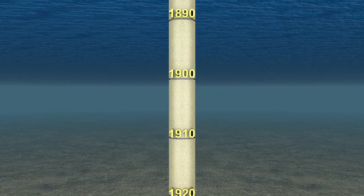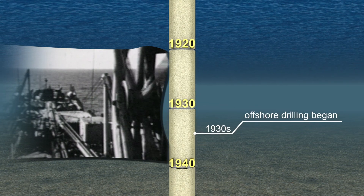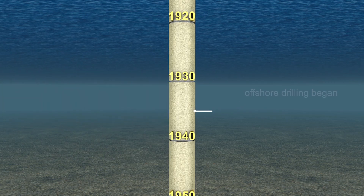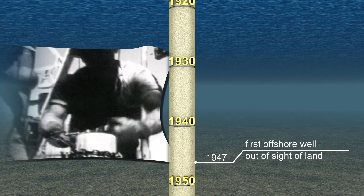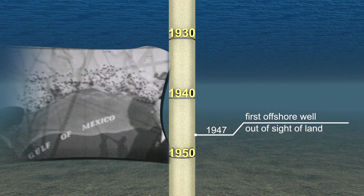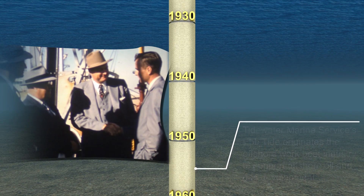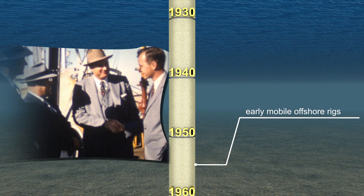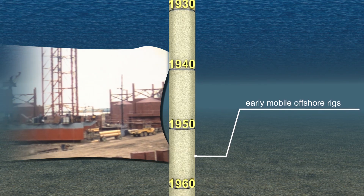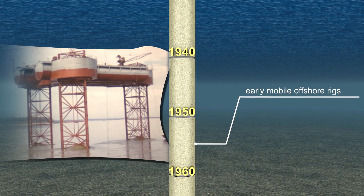Offshore drilling began in the 1930s using rickety wooden pilings in shallow waters near Venezuela and in the Caspian Sea. Rig design and technology has increased by leaps and bounds since then. Few important milestones include 1947, when Kerr-McGee drilled the first offshore well that could not be seen from the shore — located about 10 miles from the Louisiana coast in 18 feet of water. In the mid-1950s, future president George H.W. Bush's company, Zapata Offshore, and engineer R.G. Letourno developed Scorpion, an early mobile offshore platform known as a jack-up rig, capable of drilling at one site in water up to 80 feet deep, then moving to another site. The Scorpion rig was christened in Galveston in 1956.